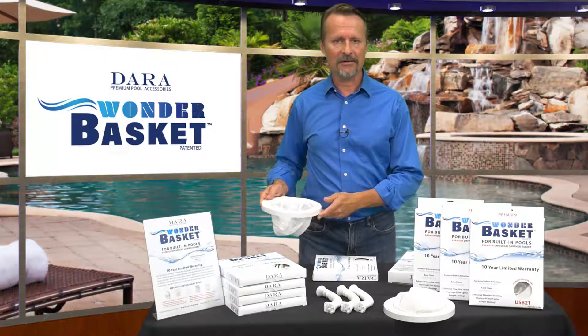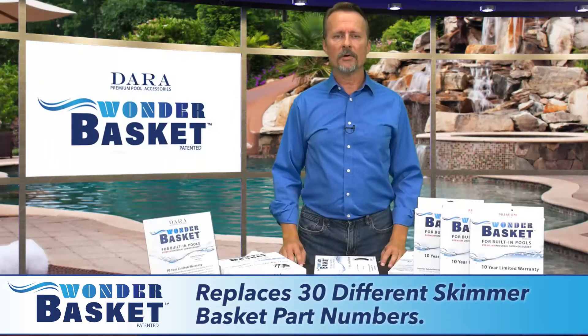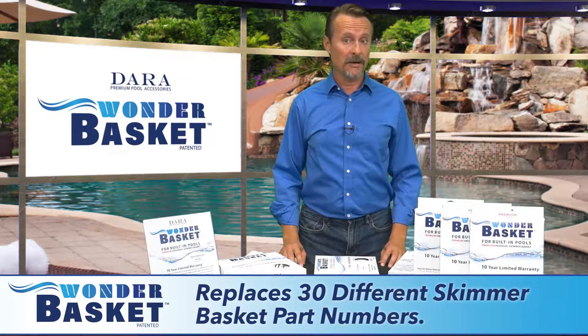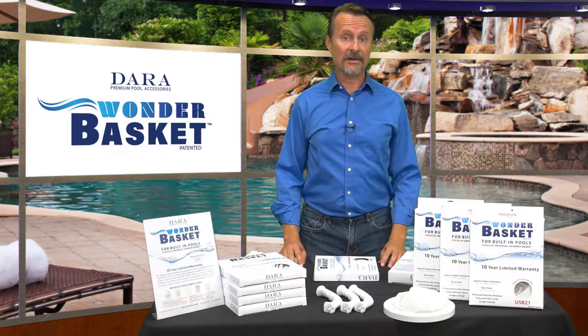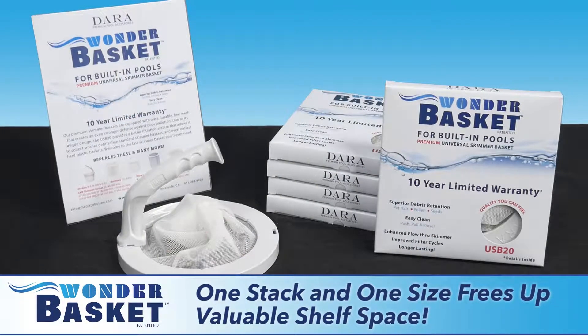To make things even simpler, the Dara Wonder Basket is a universal skimmer basket. One size pretty much fits all applications, so you don't have to stock dozens of brands and sizes. The Wonder Basket replaces some 30 different skimmer basket SKUs made by nearly a dozen manufacturers. One stack and one size frees up valuable shelf space you can use to stock or display other products.